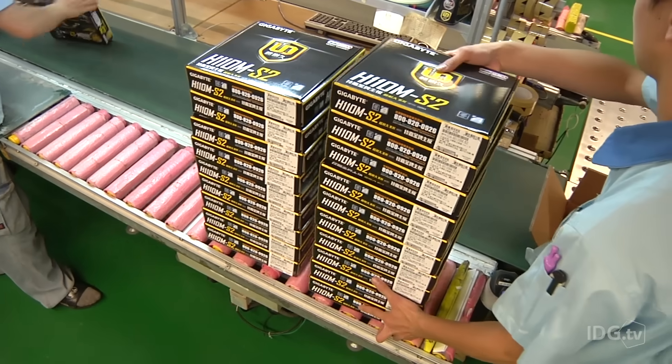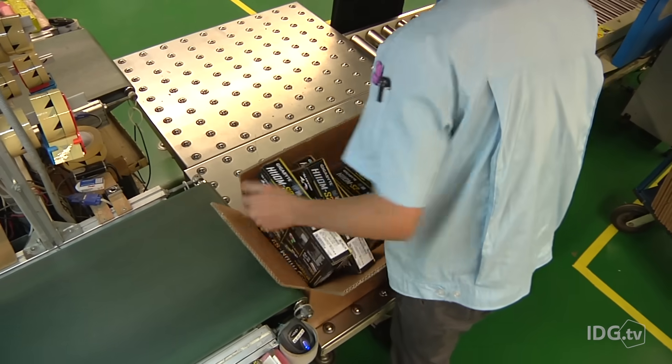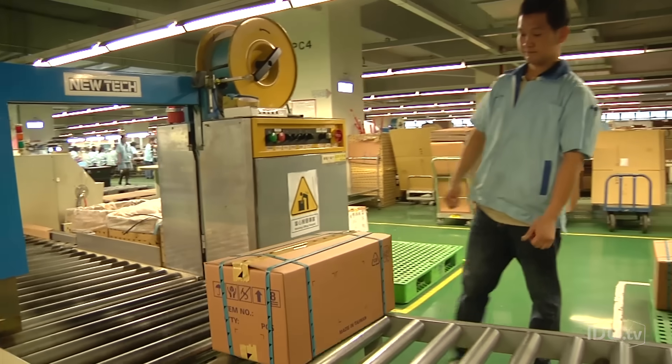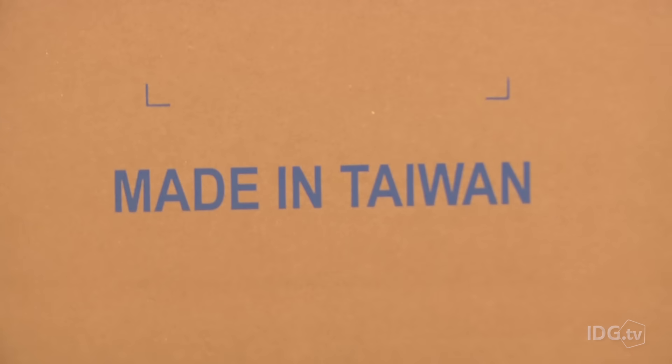The Nanping factory accounts for about a quarter of Gigabyte's motherboard production. On this line and others in this factory and elsewhere, boxes of motherboards are continually produced, eventually ending up in PCs around the world. And that's how a motherboard is made.